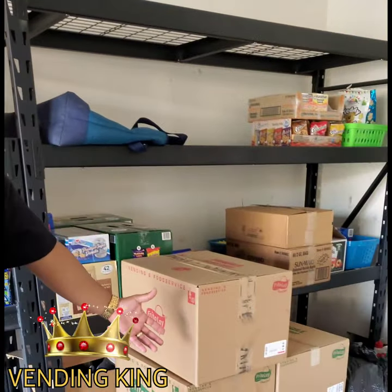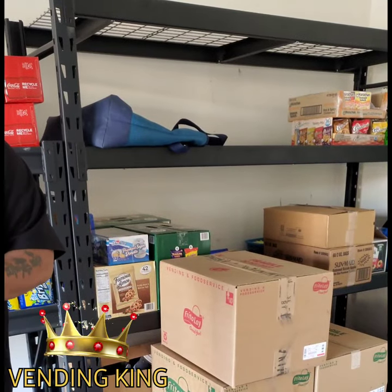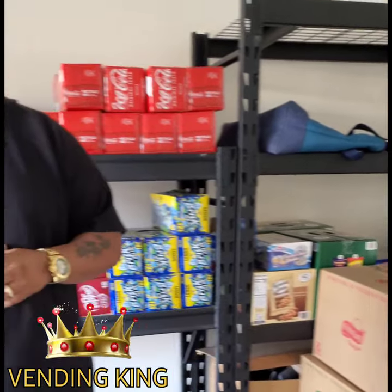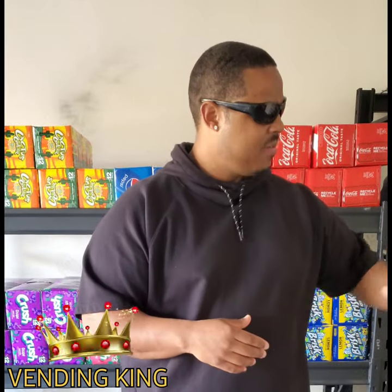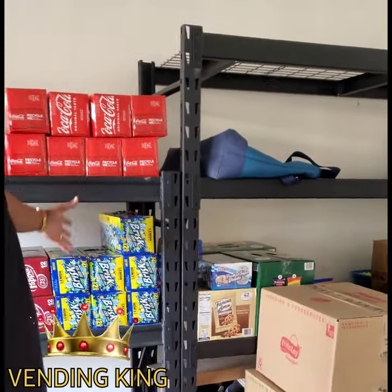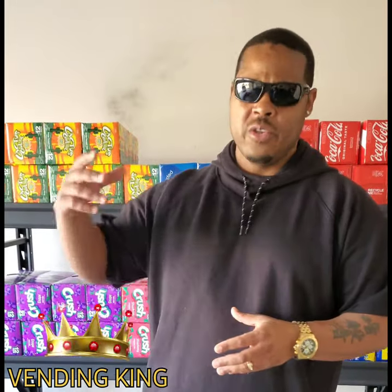These are specialty chips — not your normal plain chips that you get from Sam's Club or Costco. But at the same time, this is why my machines sell out and this is why my revenue is high. I get these specialty chips, I get the specialty drinks with all the flavors, and I get all the things that people look for that they don't normally find in regular vending machines.